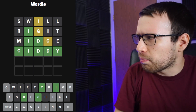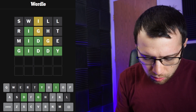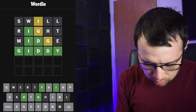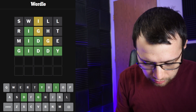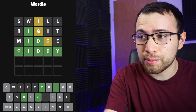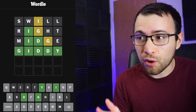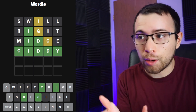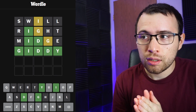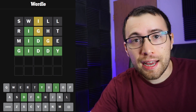Let me just look up the word 'midge' because I want to make sure I know what it is. It is a small fly — fantastic. I remembered somebody telling me that in a Wordle solve about a year ago, and it helped out a little bit today. It was not midge, it was giddy — a solve for Monday, September 4th.